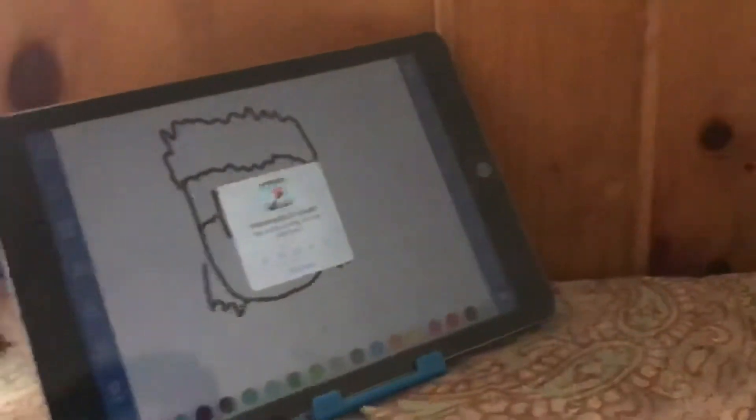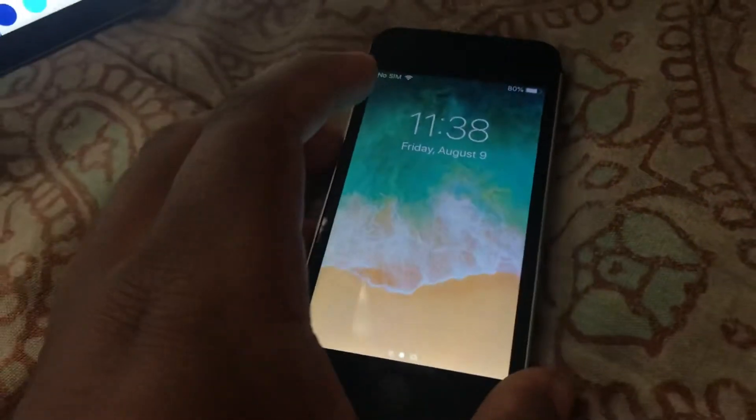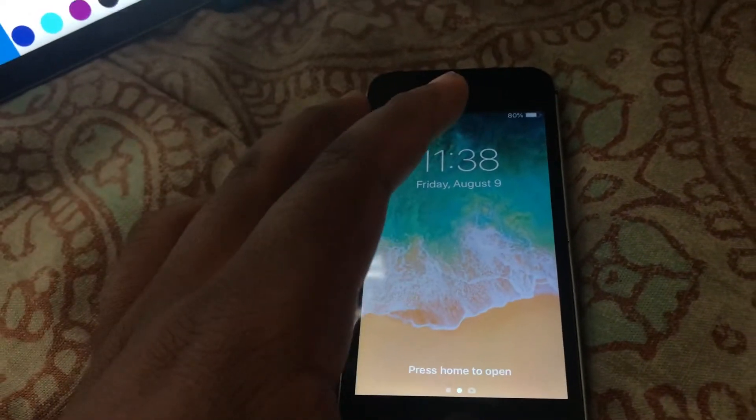I got it for 20 bucks. It had a shattered screen and the phone didn't turn on, so I replaced the screen which cost me about $13. That's why I said like $33 iPhone SE, but I'm just gonna say $20 just for the video.